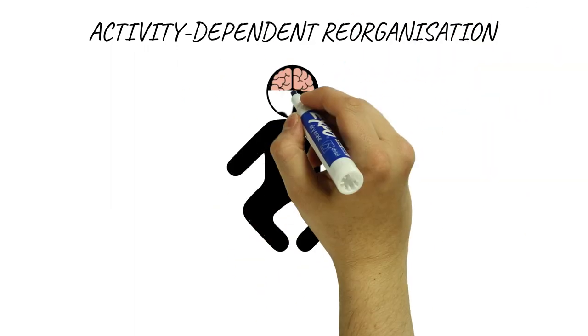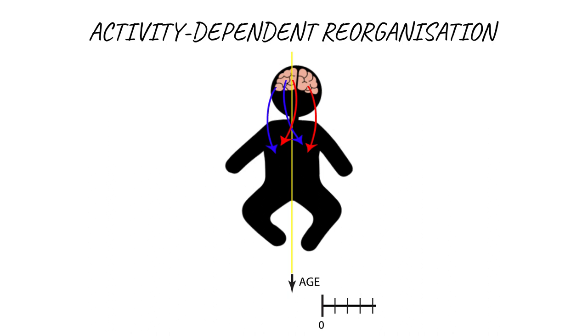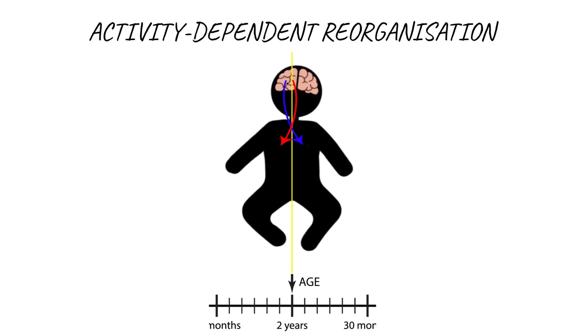As a baby grows and moves, the uncrossed pathways gradually fade. For this to happen, normal movement is needed in both sides of the body. This process occurs mostly during the first six months of life and is complete by age two years.